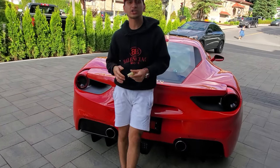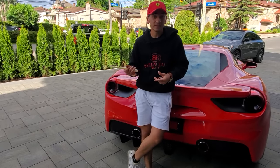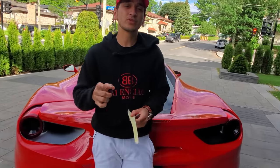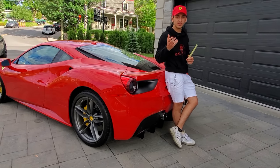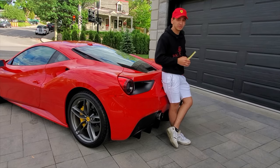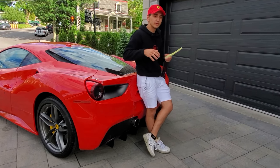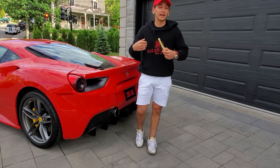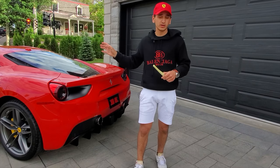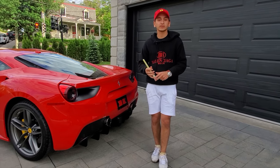This car actually has two turbos and Ferrari had to do that to meet the regulations in Europe. But the problem with turbos is they act kind of like a muffler to the engine — it kills the sound and doesn't make it sound as good as the 458, which a lot of people complained about when this car came out on the market. So Ferrari spent four years developing the perfect sound for this exhaust so it would sound good even though it had those turbos.